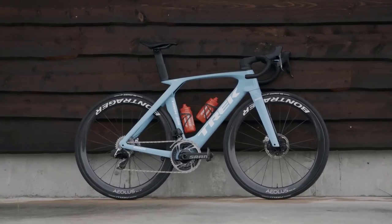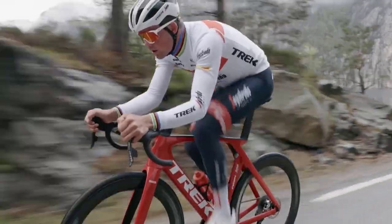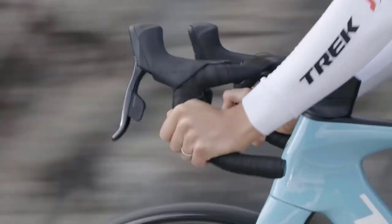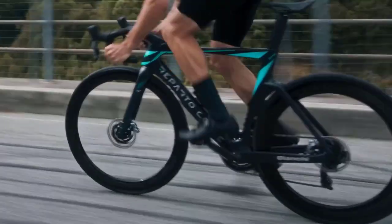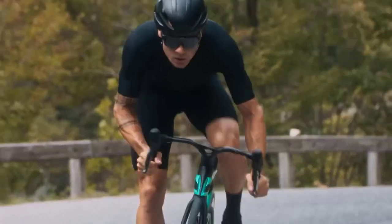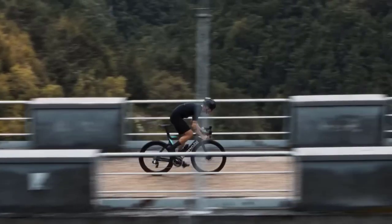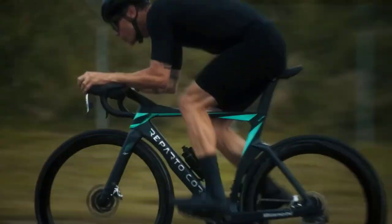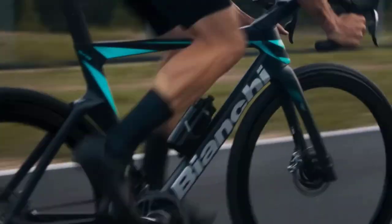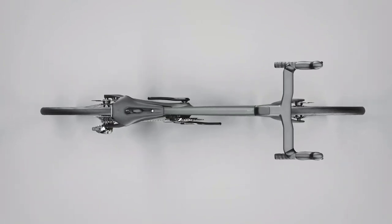In the cycling world, aero road bikes continue to push the boundaries of speed and performance. As we enter 2023, a new generation of cutting-edge aero road bikes has emerged, captivating professional riders and avid enthusiasts. In this video, we explore the top 5 best aero road bikes of 2023 that have set the cycling industry abuzz with their technological advancements and sleek designs.